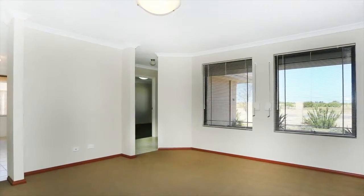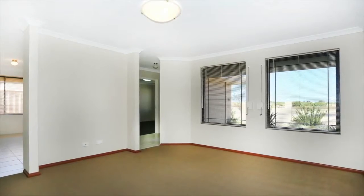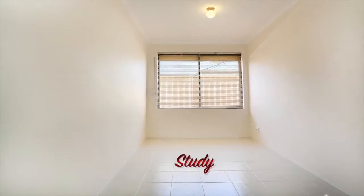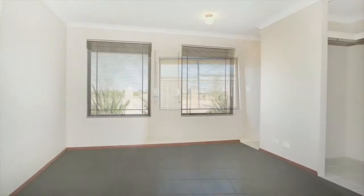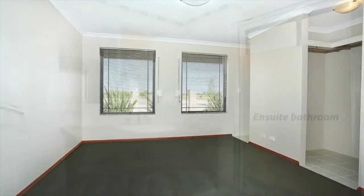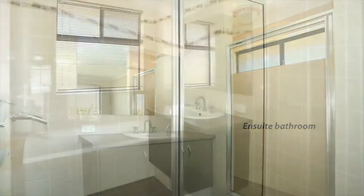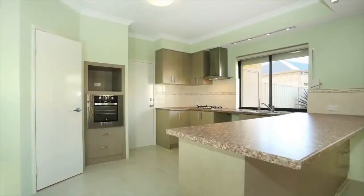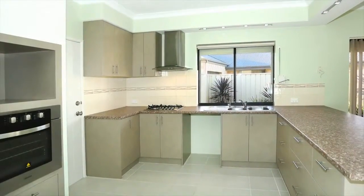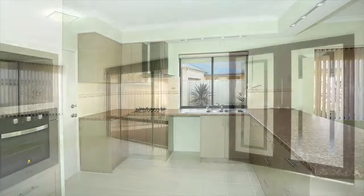Upon entering this great family home you'll find the theatre room. Both generous in size, the theatre and the study have connectivity. This quality built, four bedroom, two bathroom property has been finished to an exceptional standard. Both bathrooms have floor to ceiling tiles and the kitchen has slow closing drawers plus stainless steel appliances, with a kitchen bulkhead fitted and additional down lighting featuring LED technology.